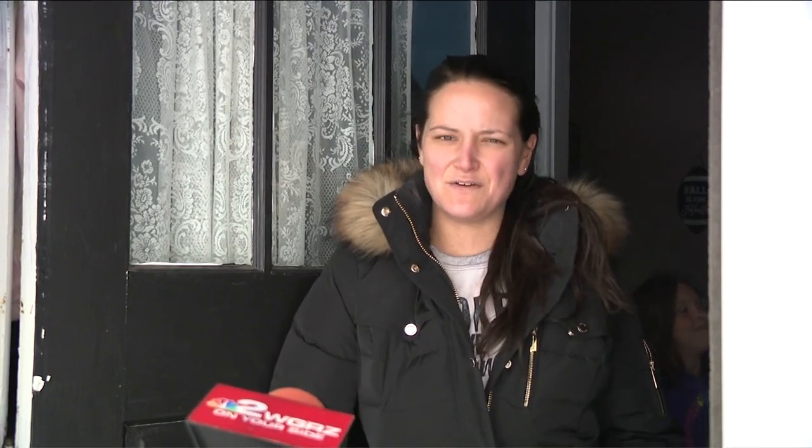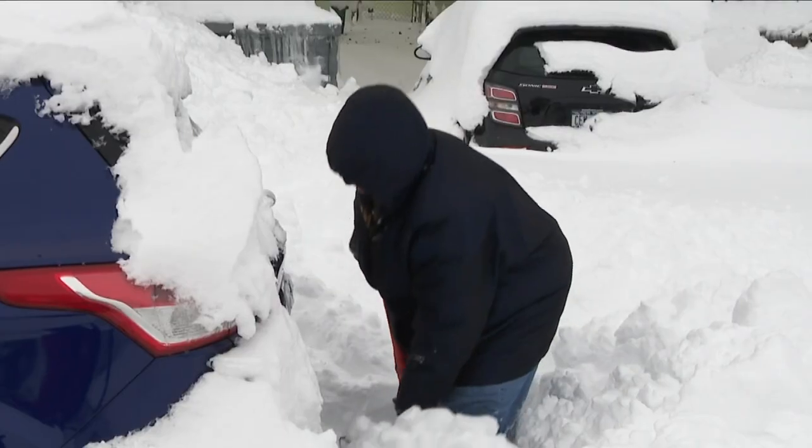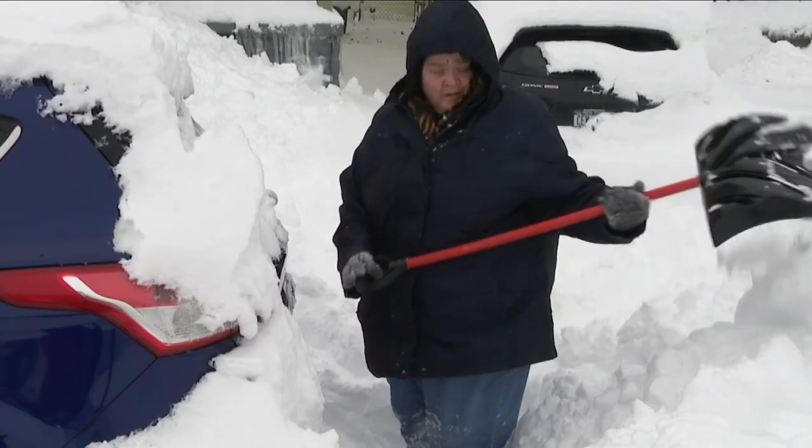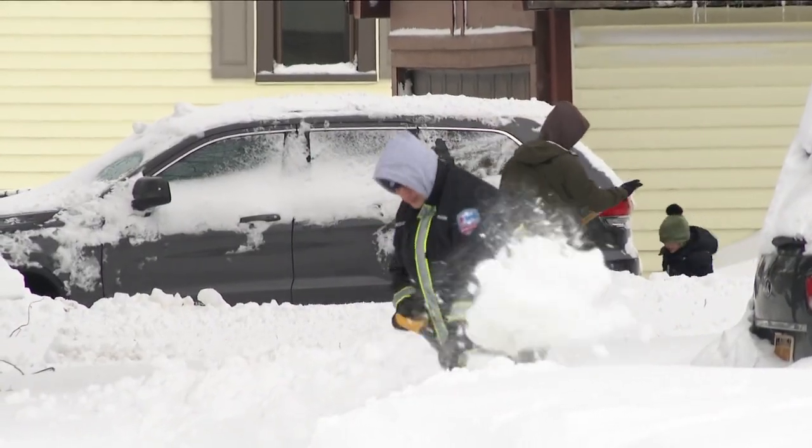Usually we just let it run its course and you go out and do it little by little. We go out every 15, 20 minutes. If you're tired, take a break, come inside, go back out, do a little bit more, and eventually you make your way to the street. We haven't done the sidewalk yet, but we'll get to it when we can. I know the band is supposed to shift further south again tonight, so we're gonna let that run its course before we do the sidewalk, but we got the driveway done.